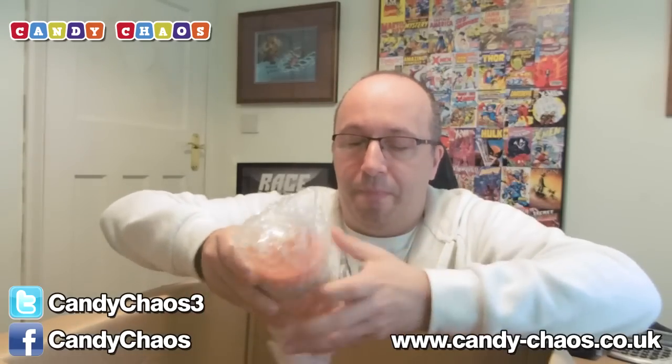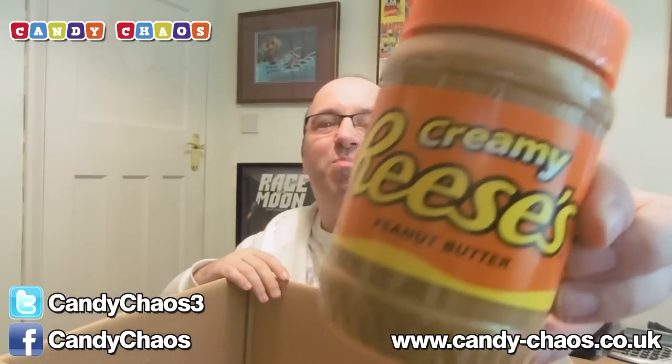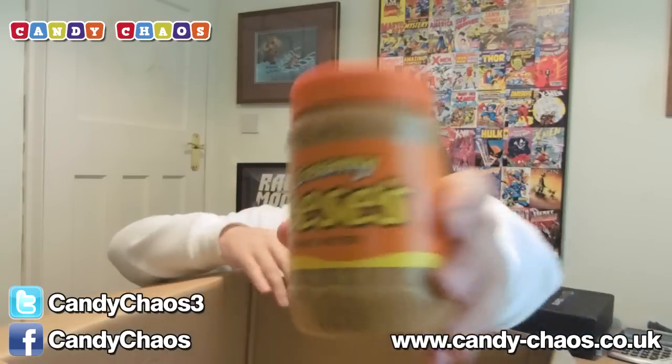We have two more items left. I can see one of them — it's in bubble wrap. I'm going to peel off the bubble wrap. Creamy Reese's Peanut Butter Spread. Fantastic. I think it's got a plastic seal on top so I can't get my finger in to taste it. Awesome. So if you're into peanut butter this is the box for you. That is pretty cool. Creamy Reese's.